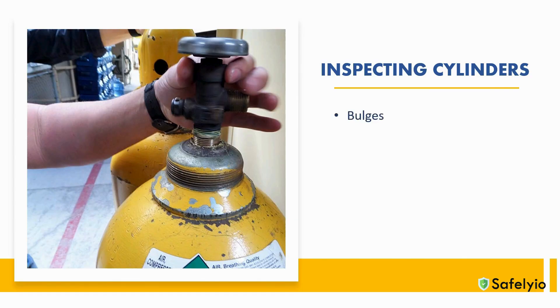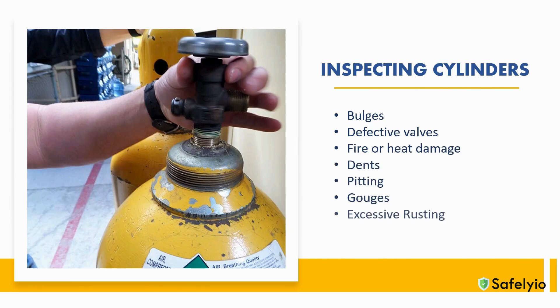Any bulges of the container, defective or inoperable valves, any signs of fire or heat damage, any dents, excessive pitting, gouges, or any rusting or corrosion. Cylinders should also be checked for leaks, as this can indicate a problem with the cylinder or the valve. It's important that individuals performing inspections are competent and understand what items to look for during the inspection process.